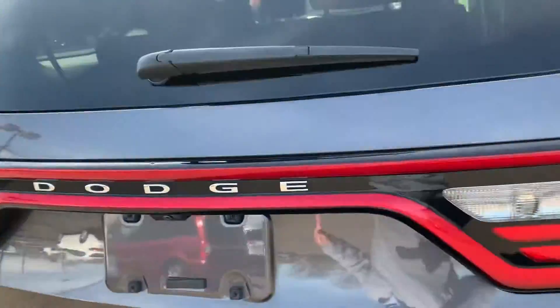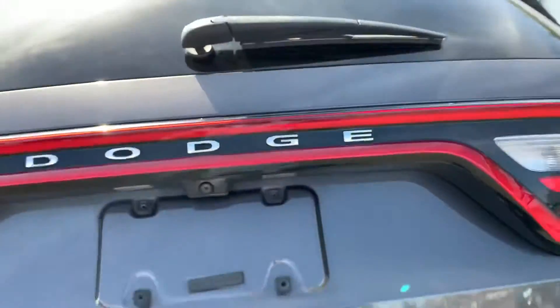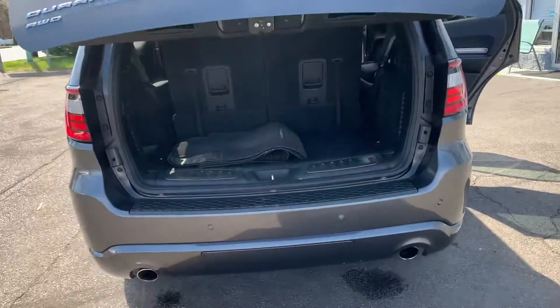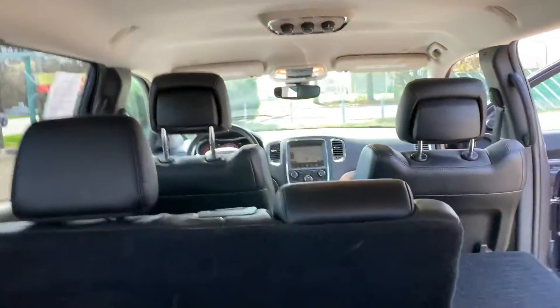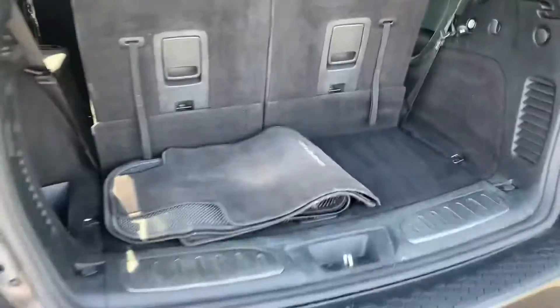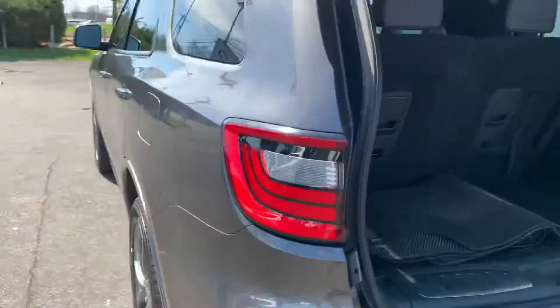We got the automatic liftgate. Just touch it once, let it pop up. Here's the third row — nice and clean. Just press the button over here, that'll drop down.